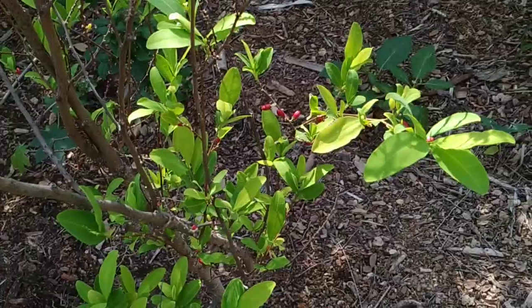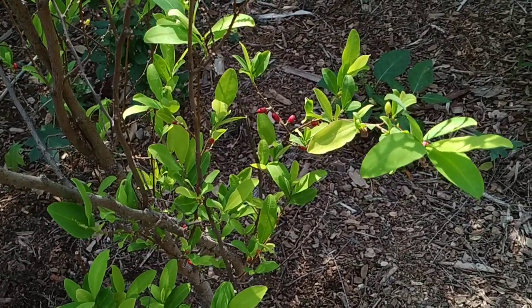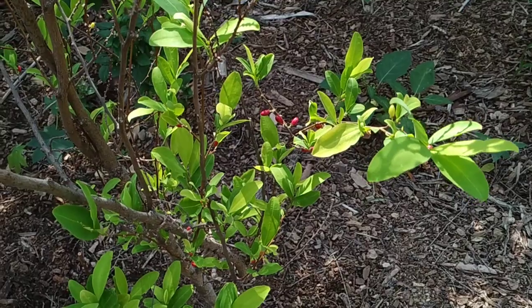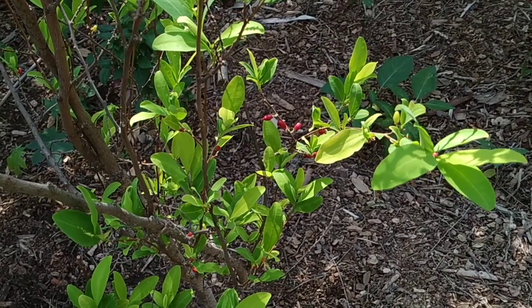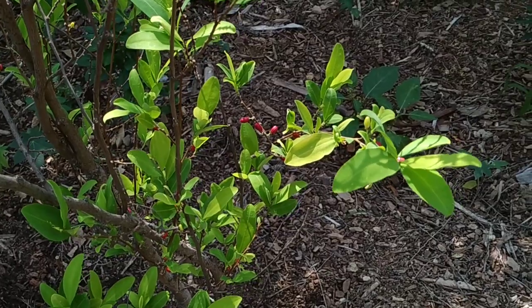So folks, this was the pimo des pellets from the beautiful botanic garden of Valramé on the French Riviera. Stay tuned for a lot more fruit videos from this beautiful garden, and don't forget to like, share, comment, and subscribe.